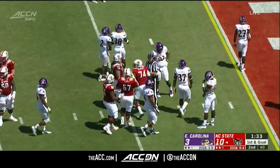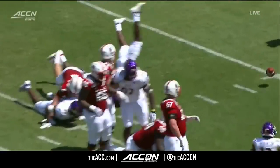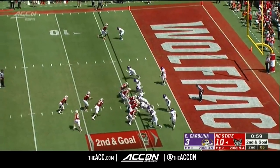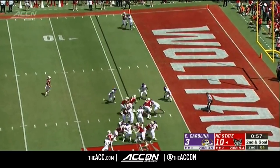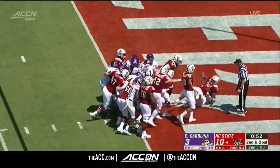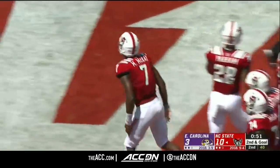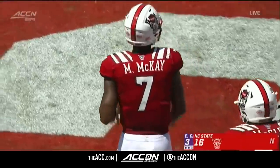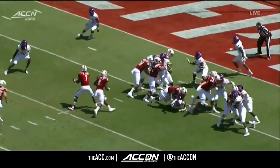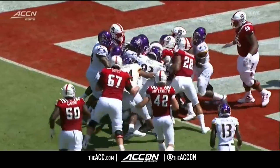Emmanuel McGirt — big fella. Futrell caused it, Witherspoon had a shot at it. That's Thomas. McKay might have been a busted play. Matthew McKay near the goal line, fighting for it — does he get in? He does! Clearly not the way it was drawn up. You have a young bunch of running backs. Sometimes they go the wrong way, but sometimes when they go the wrong way, it works out.